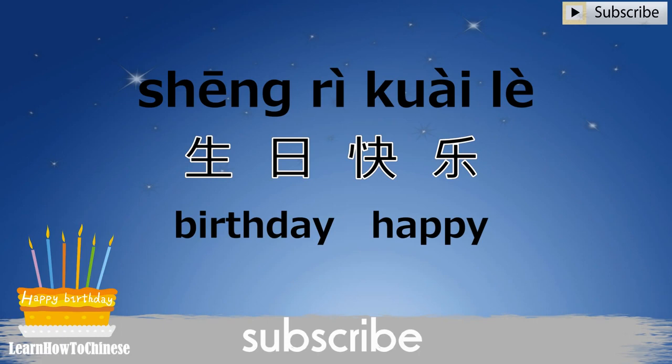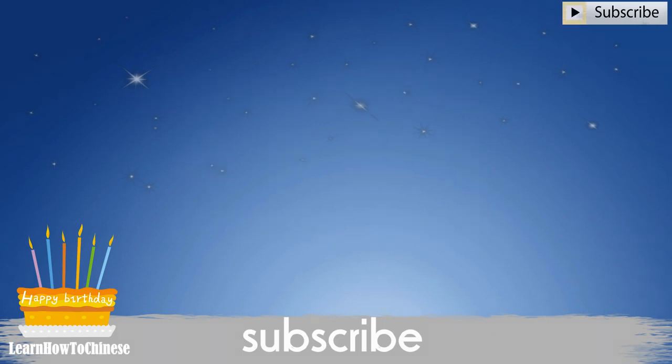In Chinese, the word order is birthday happy — 生日快乐 — instead of happy birthday, which is the opposite order compared to English.